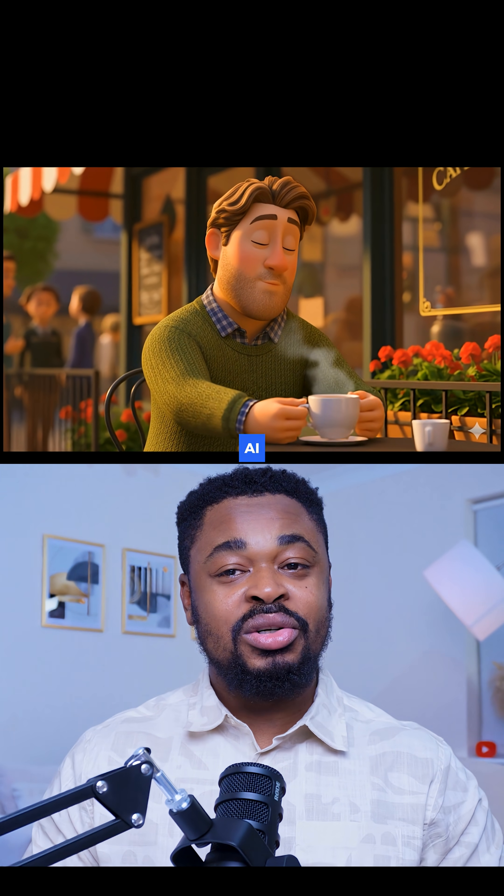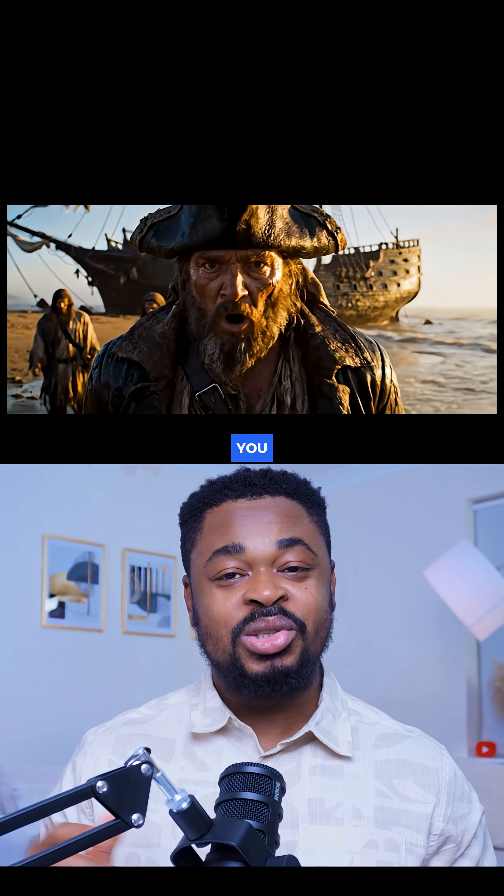All of these models are available on Kyo.ai — you can try them out there. Comment "AI" and I'll send you the link.